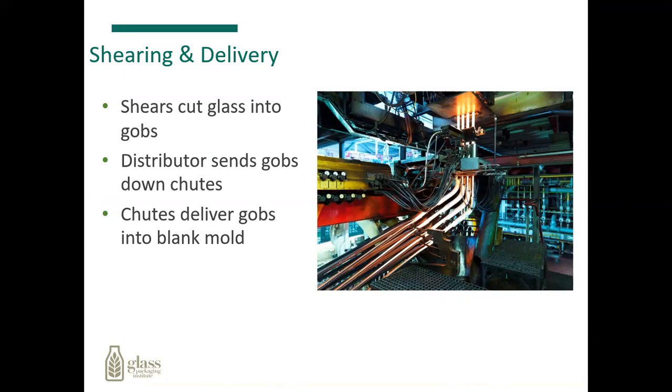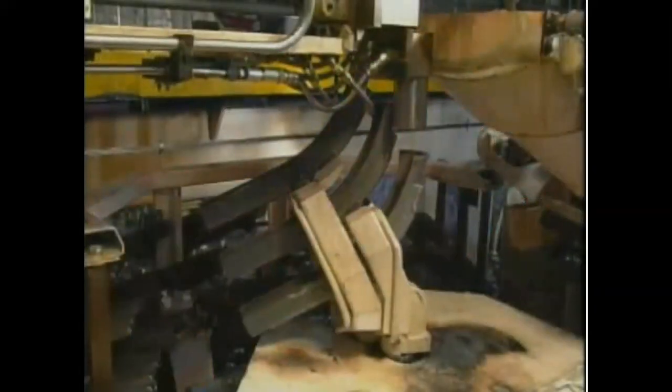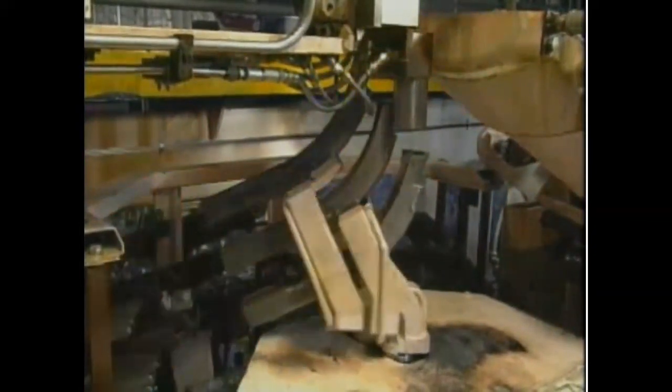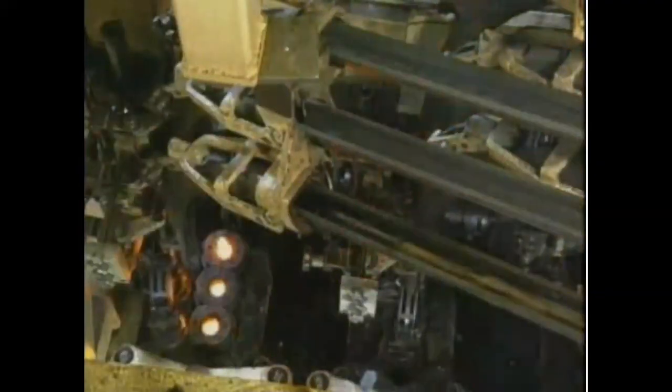From there, once the gobs are sheared, they go to a delivery chute, which drops the gobs of glass down from the furnace level down into the glass blowing machine or the molds down below. Each gob first falls into a scoop, which directs the gob on the correct path to a specific mold. The gob slides through a trough, into a deflector, and then into the first of two molds on the forming machine.